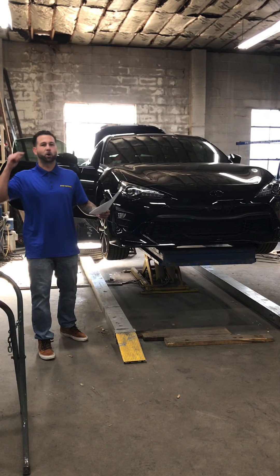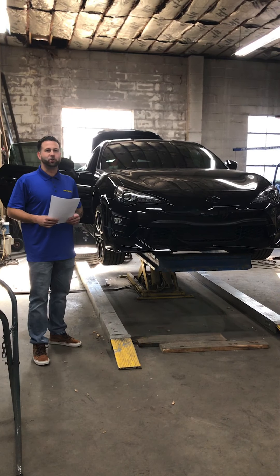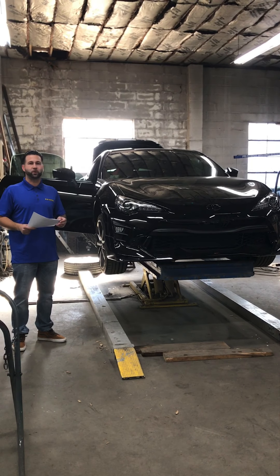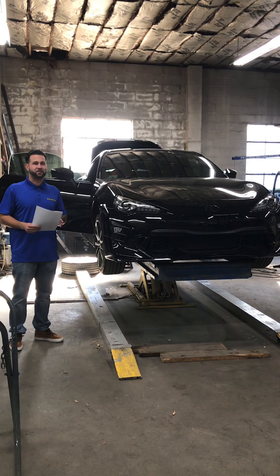Hello everyone, Sergio Gaspar with 610 Motors, bringing you this short video on a post-repair inspection we performed on this 2019 Toyota 86.